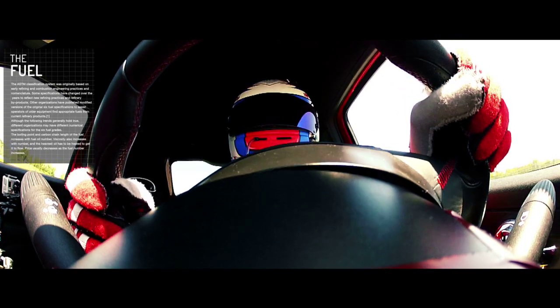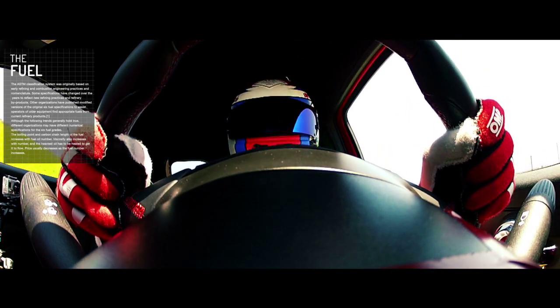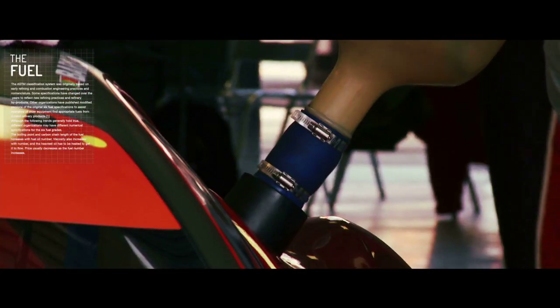Keeping the driver informed about how their driving is affecting the car's fuel consumption and advising the driver on when to refuel.